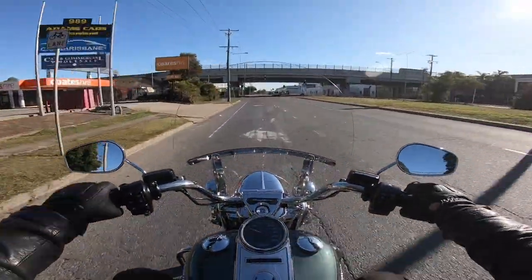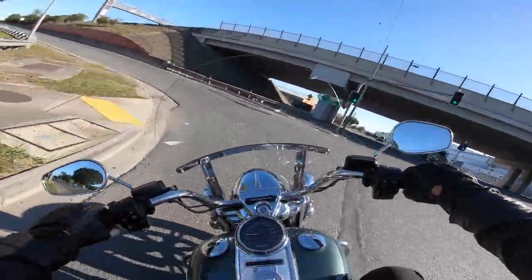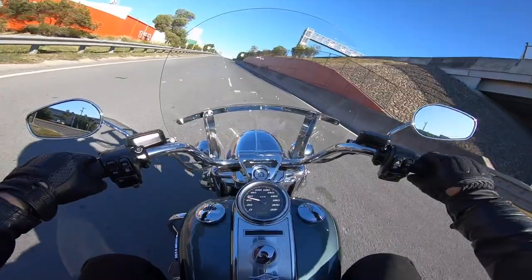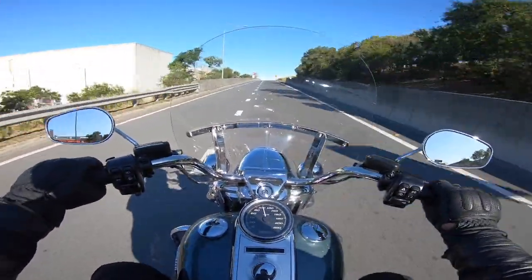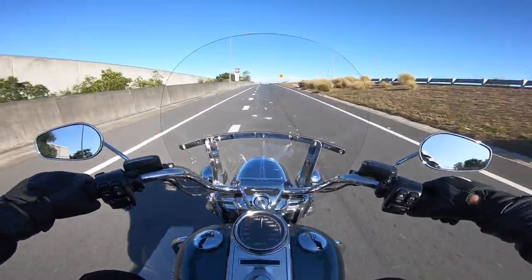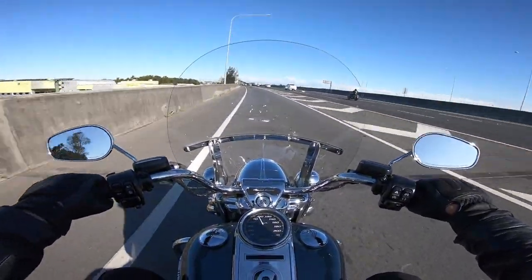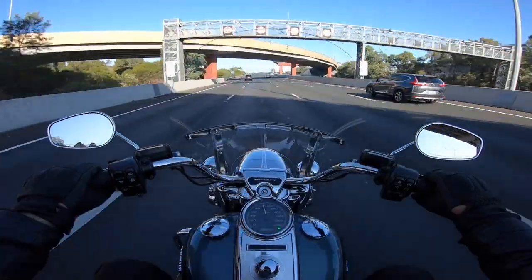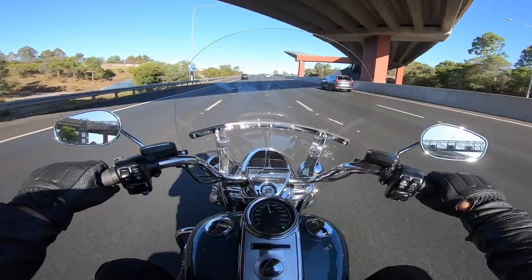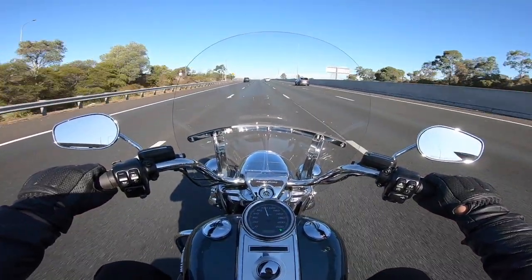We'll pull onto the freeway here and give it a handful going on the up ramp. That gets along beautifully, it really does. And out here, this is where the bike really excels.